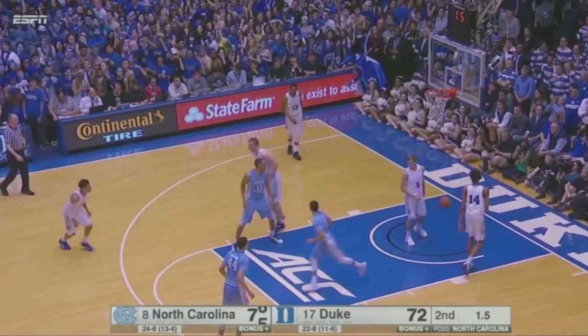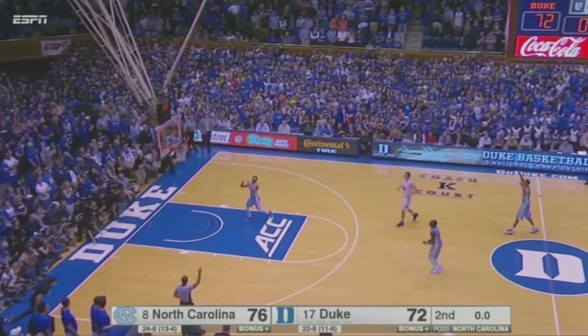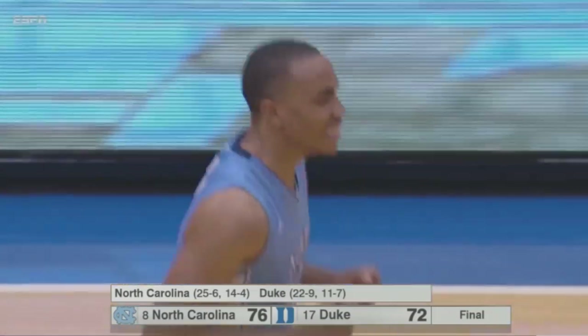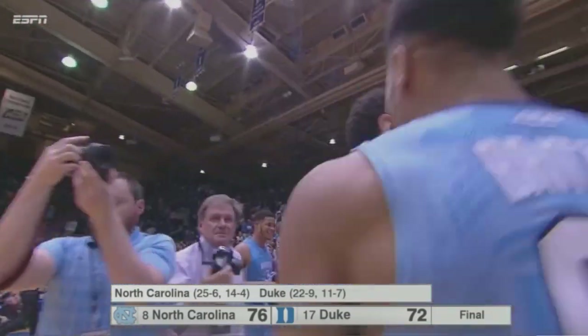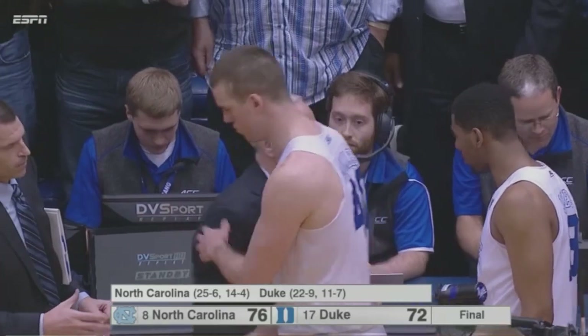Good — he got the roll. 76-72. Carolina says no fouls. Full-court shot by Jones — no good. And the Tar Heels come into Cameron Indoor Stadium and get a 76-72 win over Duke. In the process, they are the undisputed ACC regular season champions.